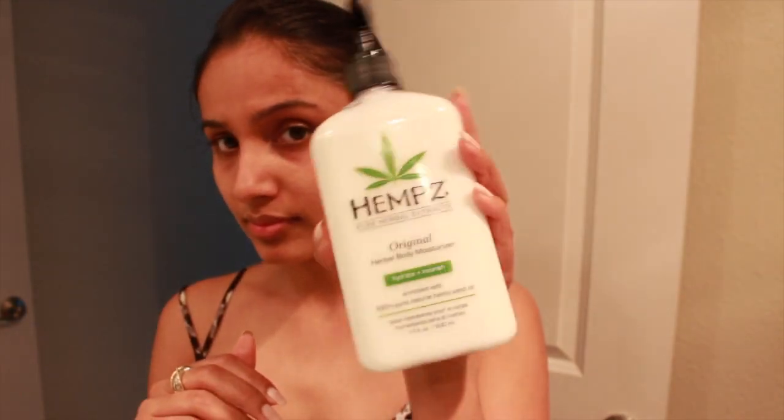I also like to moisturize my body before I head out of the bathroom and get dressed, with this Hemp's Pure Herbal Extract original herbal body moisturizer. I love this and I love how it smells — I don't need any perfume after that, it's so earthy and natural.